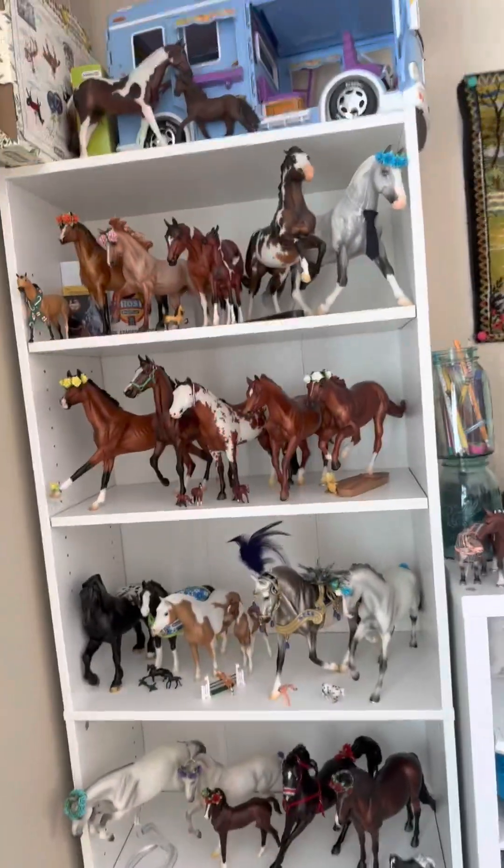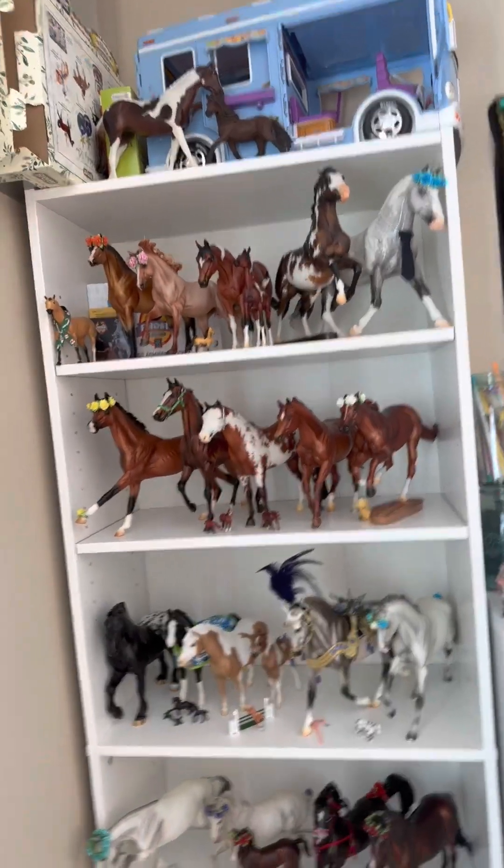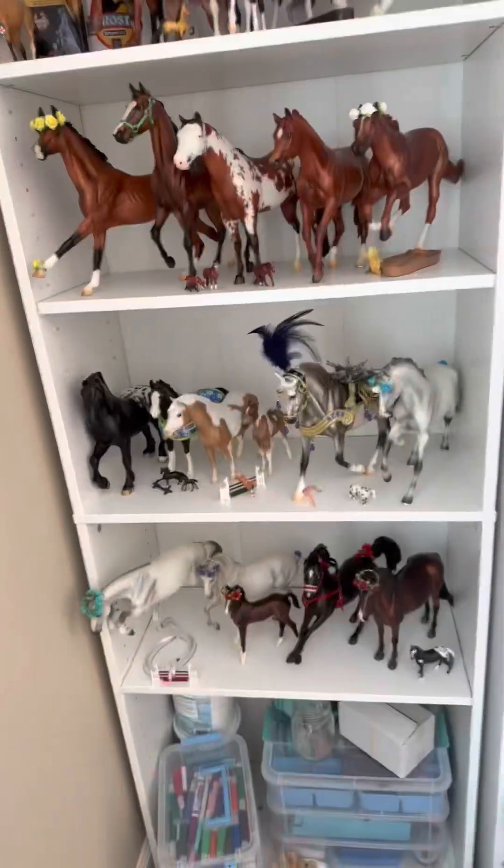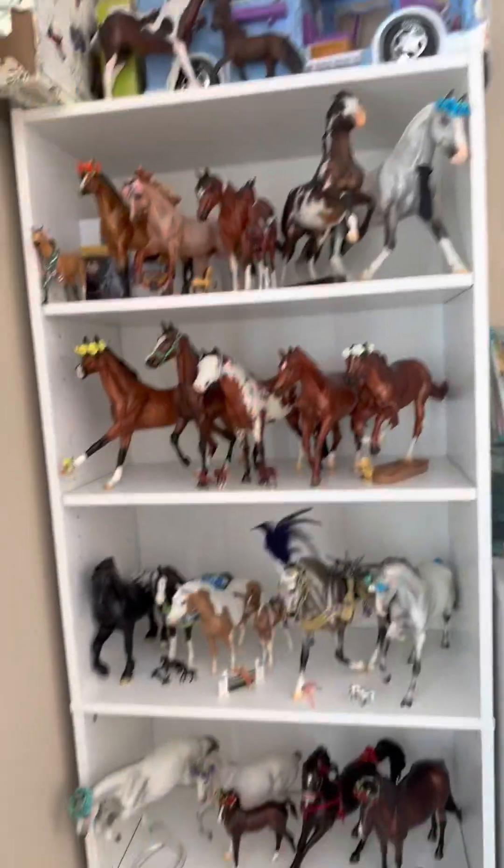So that is all for my Breyer collection. I am doing the online version of Breyerfest this year, so there are more to come. I don't have much space left as you can see, but I guess we'll try.